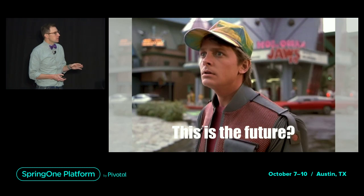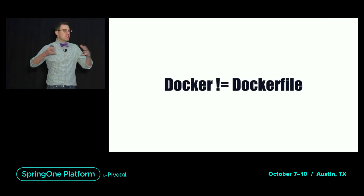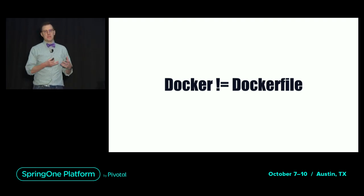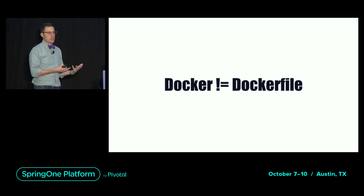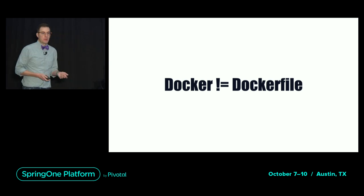I want to make one thing clear first. When I say Dockerfile, I'm not talking about Docker. Docker is an ecosystem — a collection of CLI and registry specifications and tools. And one of those tools is Dockerfile. Dockerfile is a mechanism for describing how a repository becomes a Docker image, and it's just one of the mechanisms we have to do that.